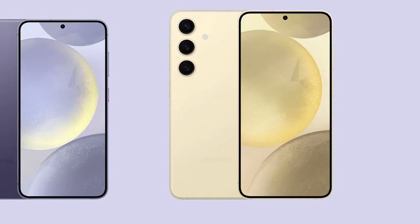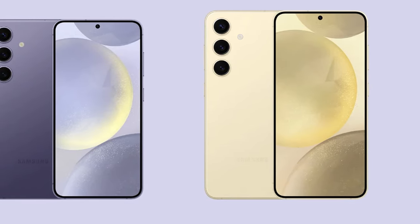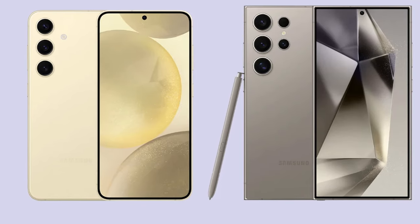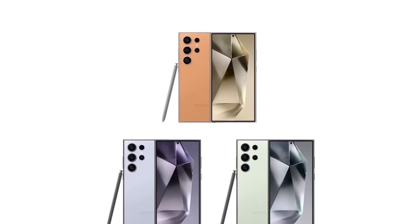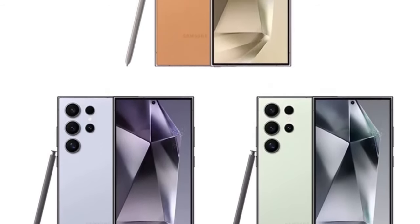In terms of battery, the Galaxy S24 and S24 Plus come equipped with 4,000mAh and 4,900mAh batteries, while the Ultra retains its 5,000mAh battery, complemented by 45-watt wired charging support. Color options include jade green, sapphire blue, and sandstone orange, exclusively available through Samsung's website.